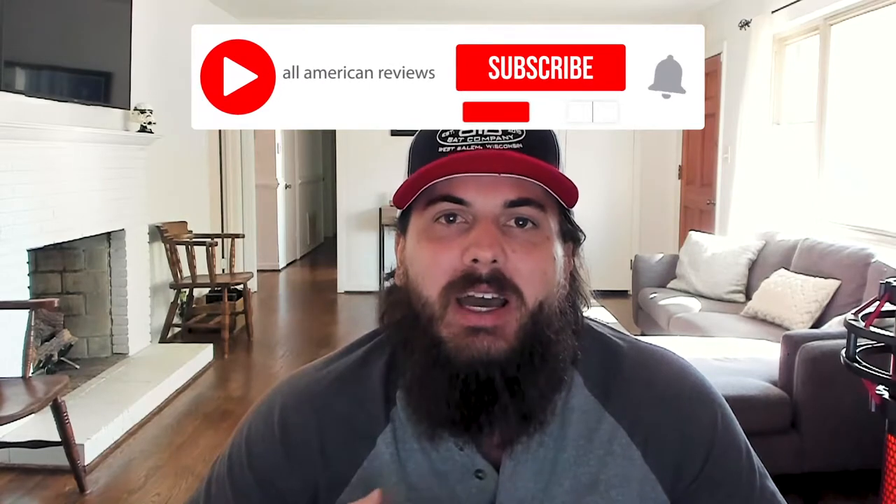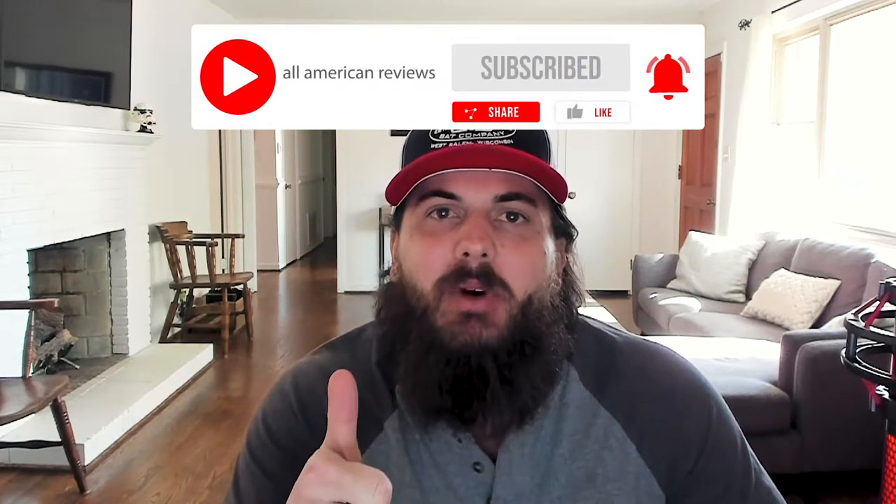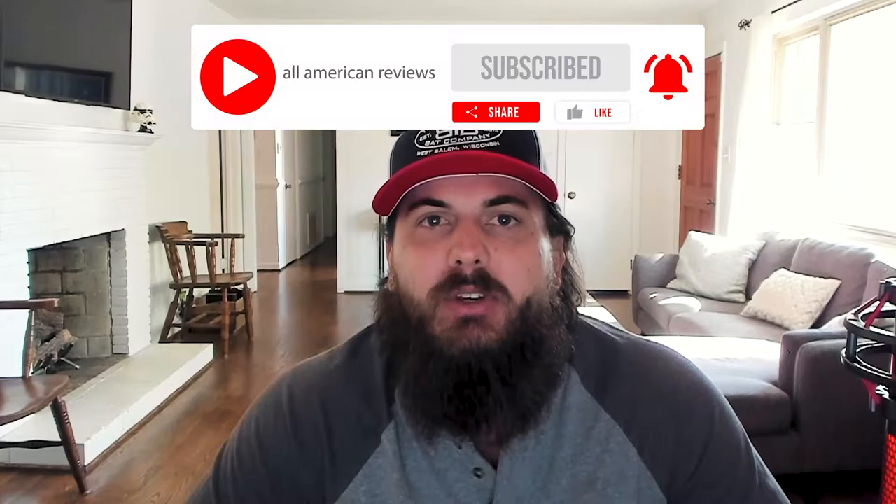And if you're passionate about buying American-made products, hit the like button, subscribe to our channel, and make sure to head over to All American Reviews. You'll find a ton of research and buying guides on shopping American-made. Let's get started with how to find coolers made in the USA.